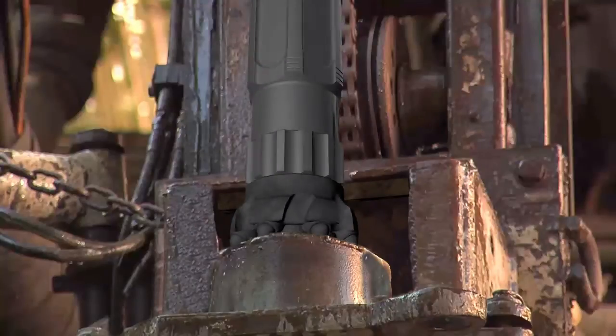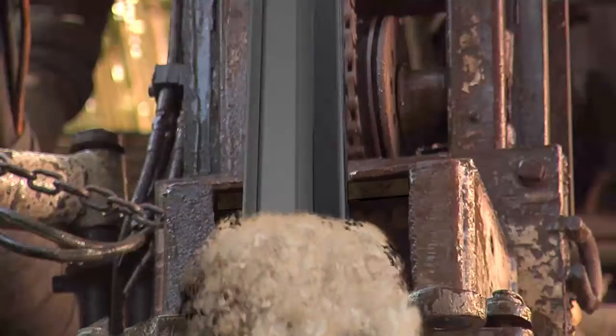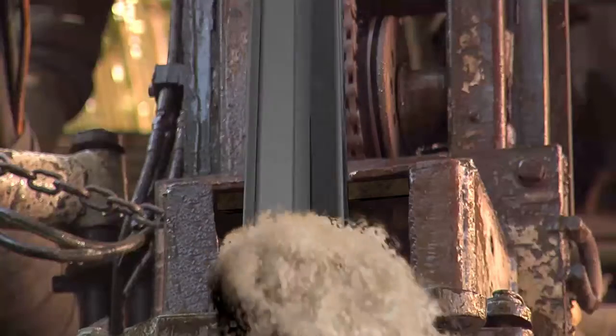When the water leaves the hammer it loses pressure and maintains a low up-hole velocity. This is however adequate to lift any cuttings to the surface and to clean the borehole.